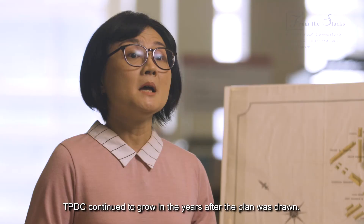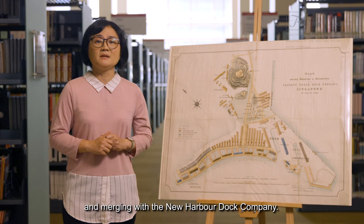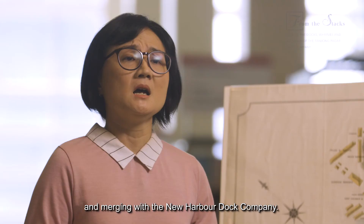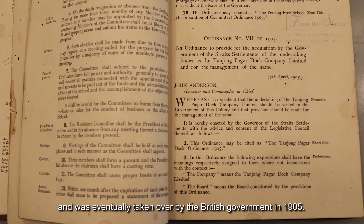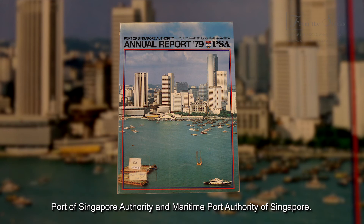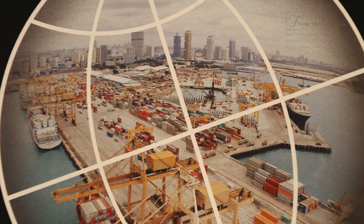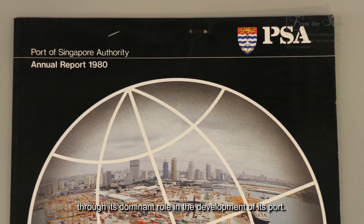TPDC continued to grow in the years after the plan was drawn. By 1899, TPDC had almost total control over Singapore's ports and harbours after acquiring other dock companies and wharf establishments, and merging with the New Harbour Dock Company. However, by the end of the 19th century, TPDC could not put in more capital to improve its facilities and was eventually taken over by the British government in 1905. TPDC was the forerunner of the Singapore Harbour Board, Port of Singapore Authority, and Maritime Port Authority of Singapore, contributing greatly to Singapore's growth through its dominant role in the development of its port.